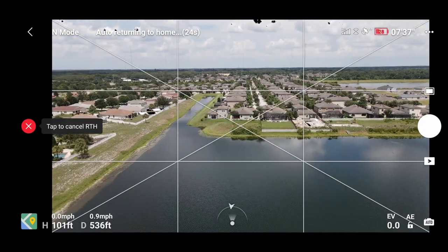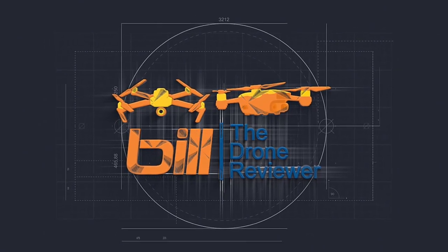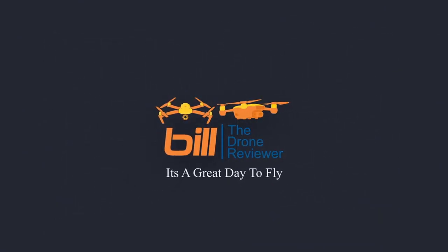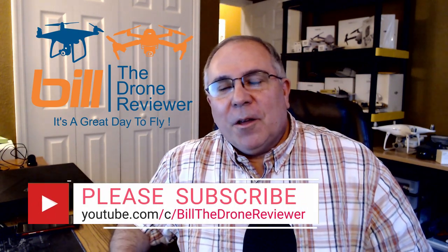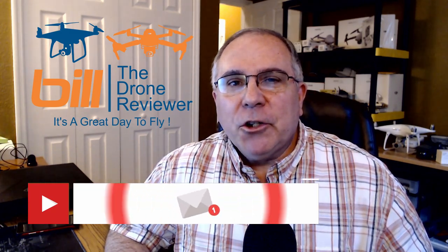Go home. And we're going to do return to home. Bill the Drone Reviewer here. If you like the content of this video or any of the videos on my channel, make sure you hit the subscribe button and ring the notification bell so you don't miss any future content. With that, let's begin.